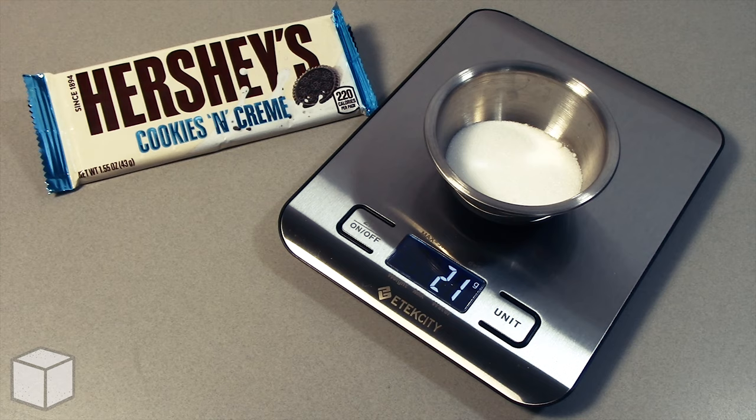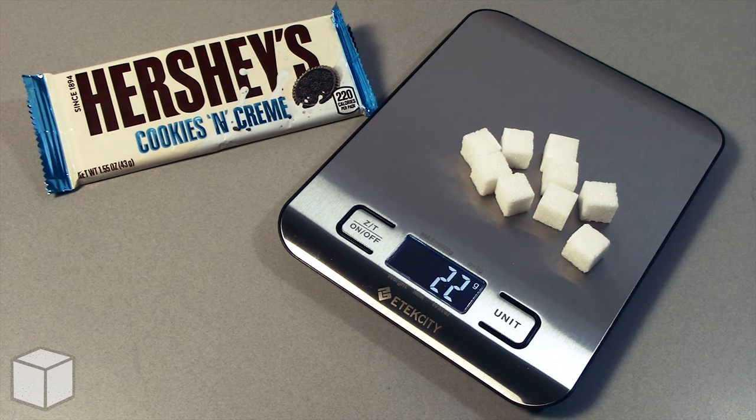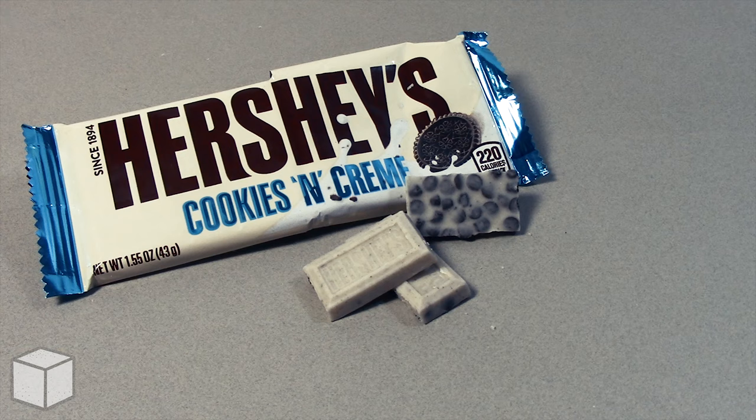And now let's see the equivalence of this with sugar cubes. Each cube is about 2.3 grams. So in conclusion, this Hershey's cookies and cream chocolate bar is loaded with around roughly 9 cubes of sugar.